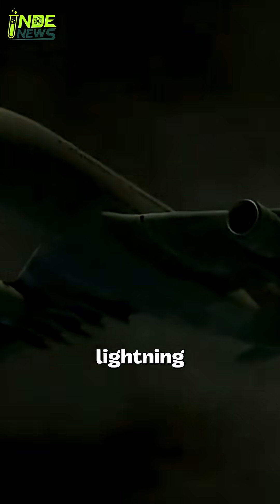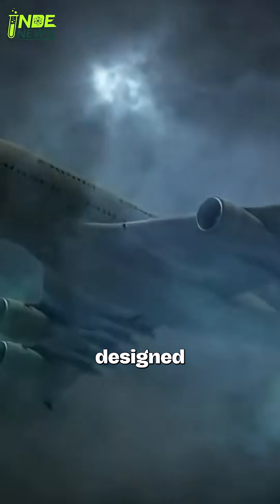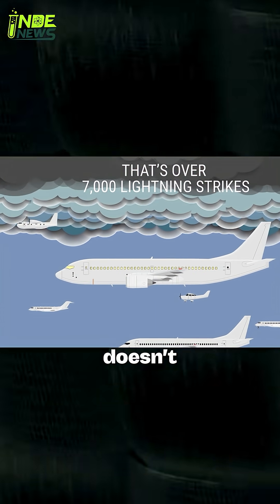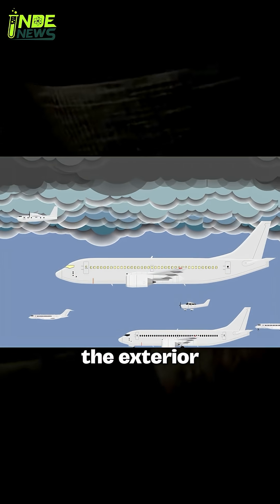The average commercial airliner is struck by lightning at least once every year or two. Planes are designed for this. They act as Faraday cages. The aluminum skin of the aircraft is an excellent conductor, which means the electrical charge doesn't go inside the cabin — it flows harmlessly around the exterior.